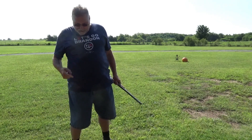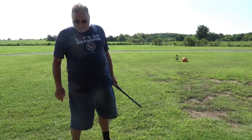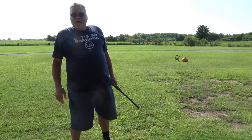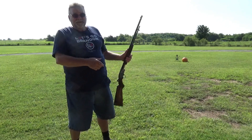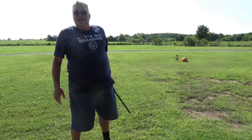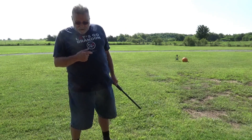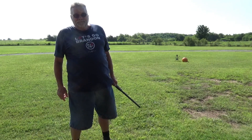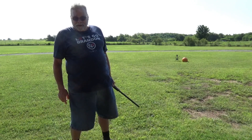If you want a shirt like this one, you can find them from Colion Noir - he's on the internet. He does some real good Second Amendment stuff. I really enjoy watching him. You can get the shirt there. You guys have a great day. Thanks for watching.